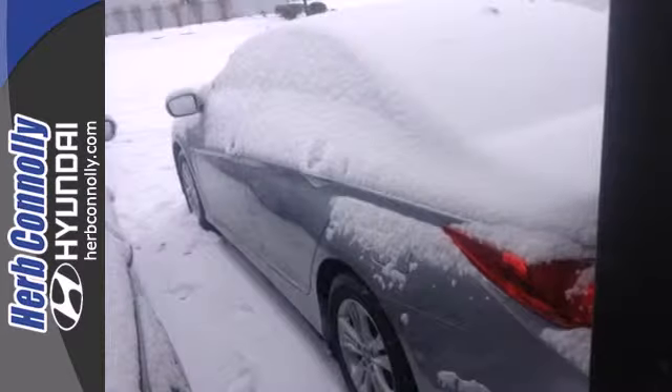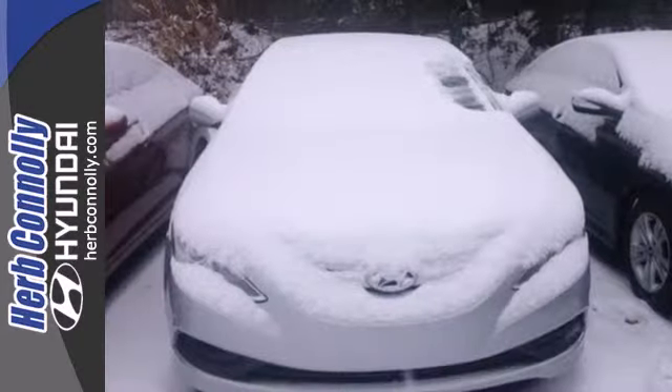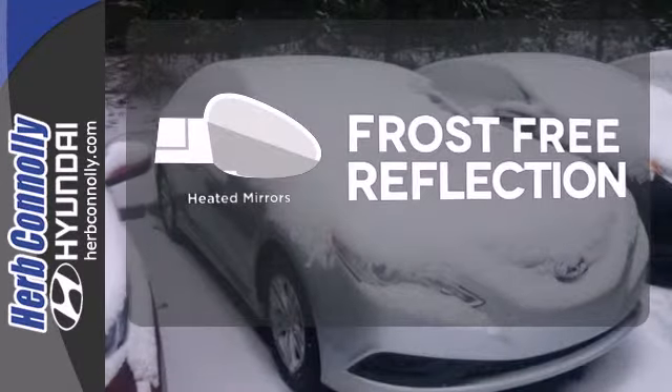This one also features keyless entry, multifunction steering wheel, an emergency communication system and multiple airbags. Say goodbye to the frost and never leave your car with the heated mirrors.